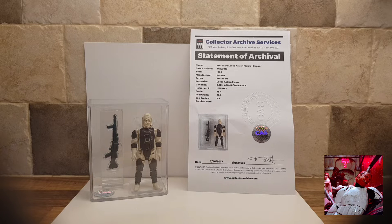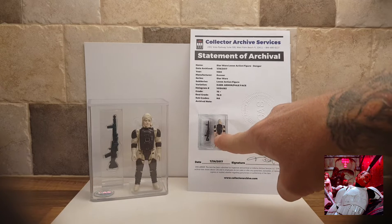This is Dengar, another bounty hunter, but this is not a UKG graded figure. This is Collector Archive Services from West Palm Beach, Florida, and as you can see, it comes with a certificate with all the information on, also including the photo.